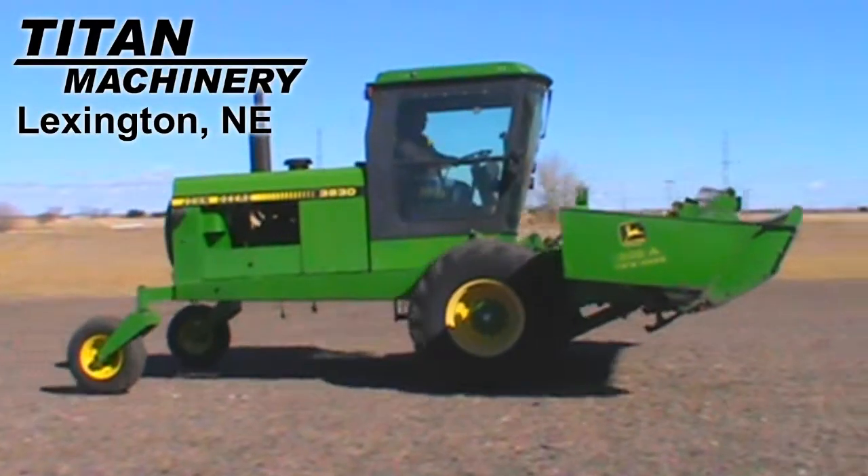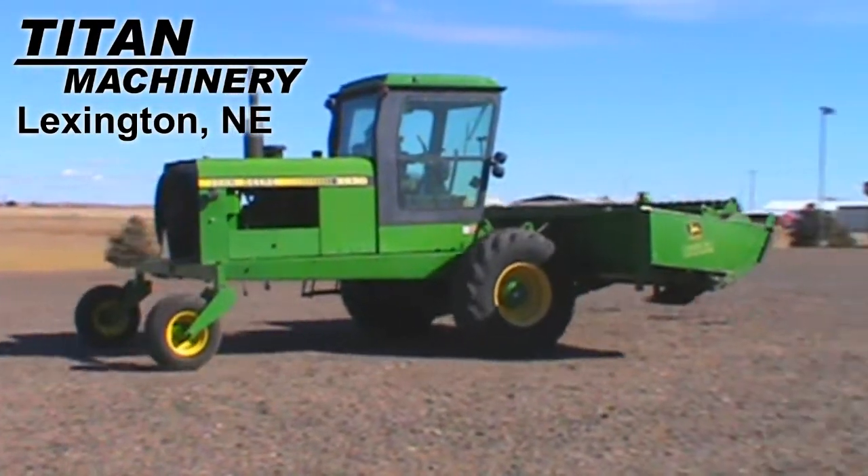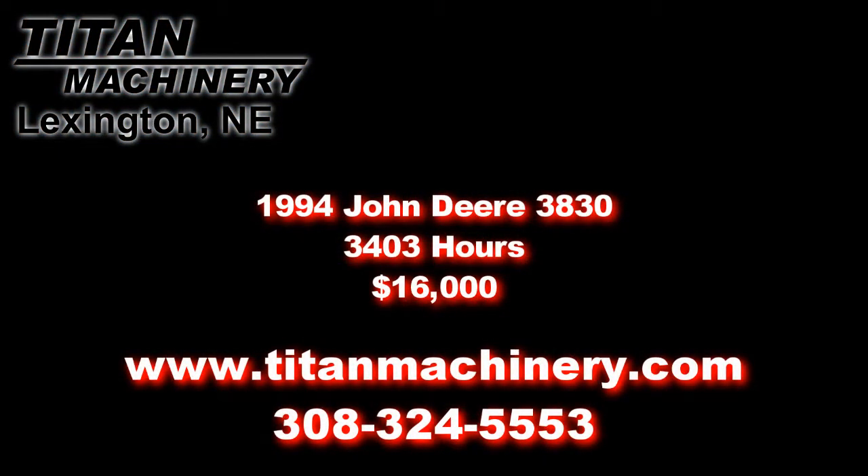If you are interested in this piece of equipment or any other unit, please call our sales department at 308-324-5553 or visit us online at TitanMachinery.com.